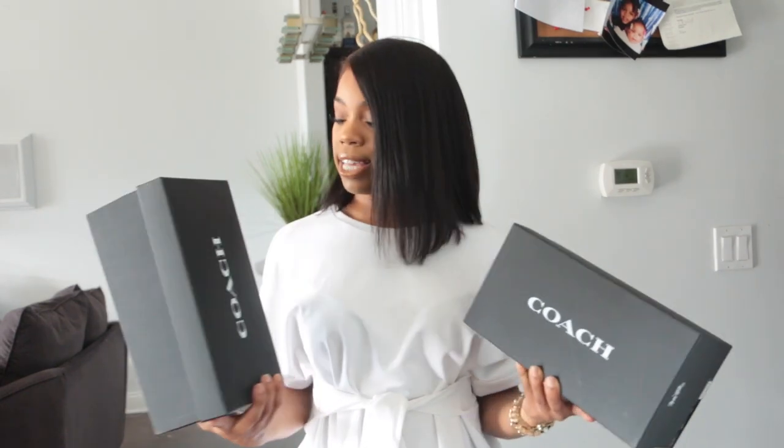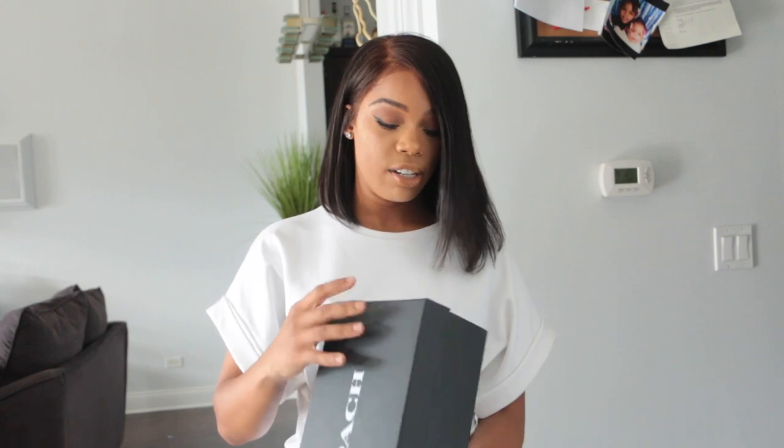On top of showing you all the things from Pretty Little Things, I also want to include a few pieces that I purchased from other places — things I know for a fact are going to get a lot of use this summer. The first two items are some shoes from Coach, purchased from Saks. They are a pair of sandals and the first one is in a blue color.